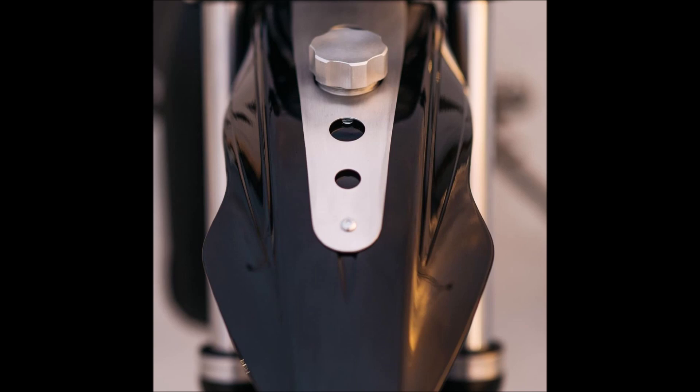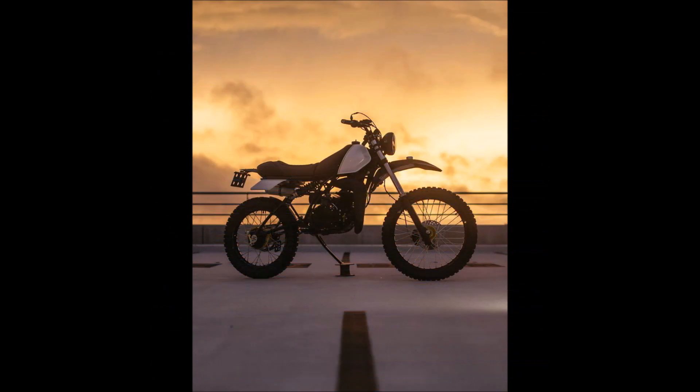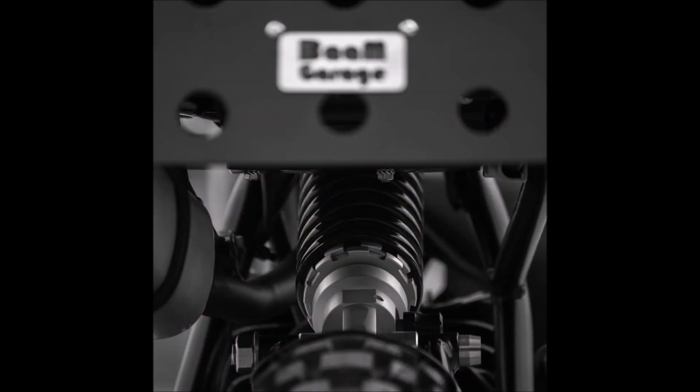The one shown here is made by BAM Garage in France. Hugo and Clement, two close friends, have been operating the Toulouse-based store since 2015.